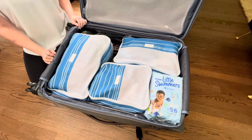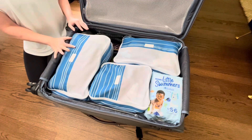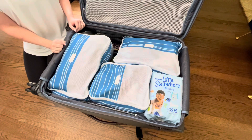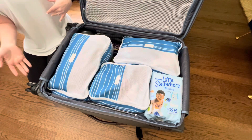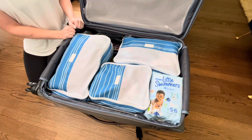Hey guys, welcome back. It's Landy, the modern mama, and I am going to be showing you how I have my son's suitcase packed up for six days at the beach in Mexico. We're going with my family and we're super excited. I just wanted to share with y'all how we have his stuff packed up. There's some things that we have to bring on our own, there's some things that we are renting, so we're really lucky. I just wanted to show y'all what I've got packed and a little bit of the organization.